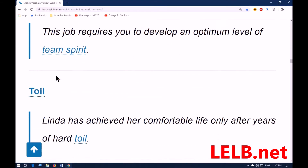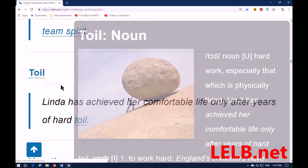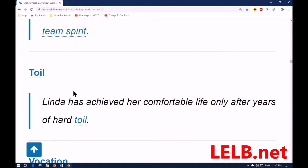Next word: 'toil.' Toil means hard work, especially that which is physically tiring — synonym: labor. For example: Linda has achieved her comfortable life only after years of hard toil.